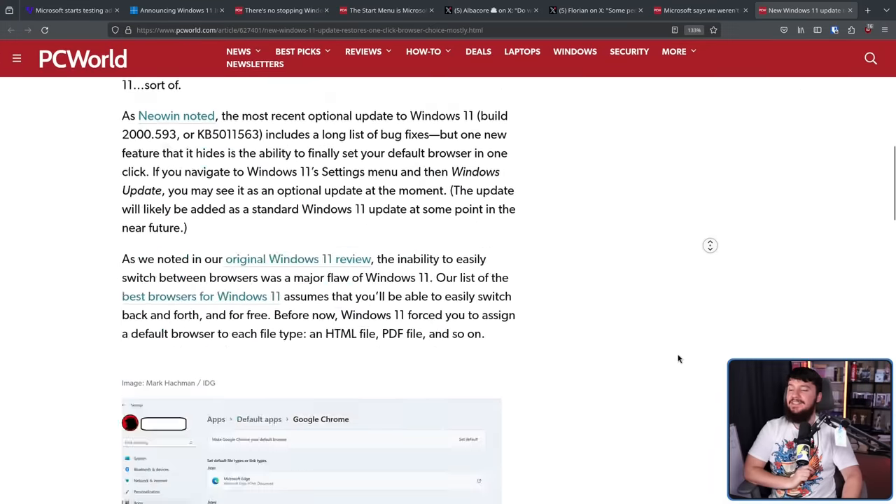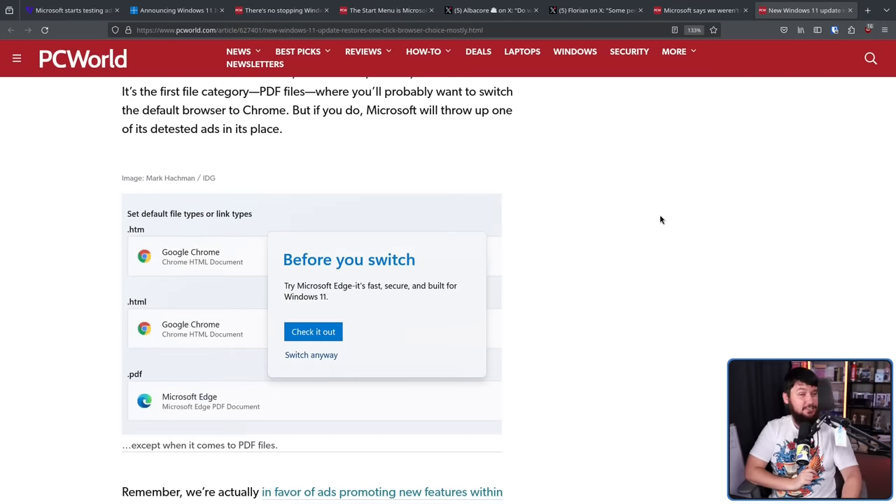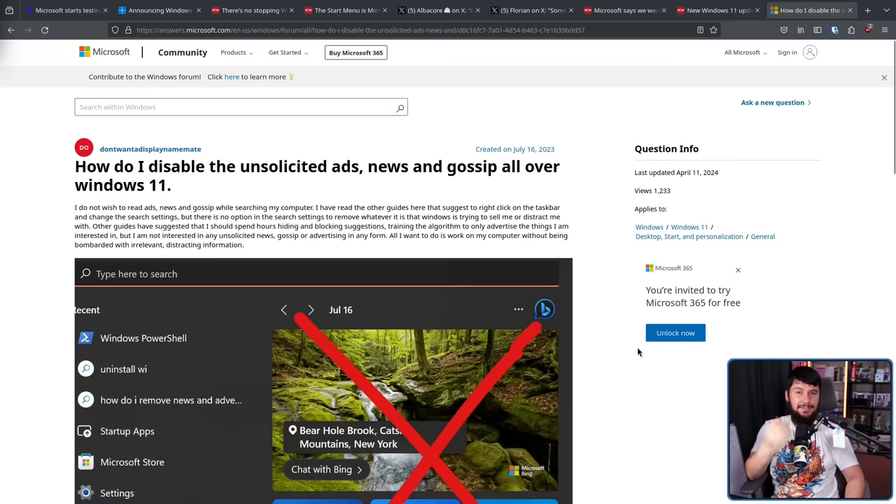And who remembers the ads for Edge when you wanted to switch away from Edge? 'Before you switch, try Microsoft Edge — it's fast, secure, and built for Windows 11. Check it out.' Edge is literally a Chromium-based browser. In this case, they're swapping from the Chromium-based browser to the Chromium-based browser. This one just happens to be rainbow-colored, the other one happens to be blue and green. They're the same application under the hood. It literally doesn't matter — you know you don't like Edge, you don't need an ad for Edge if you're already switching away from Edge.